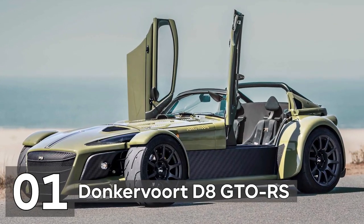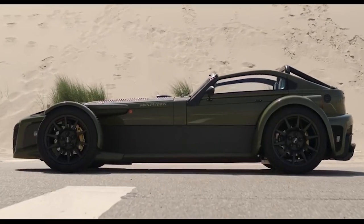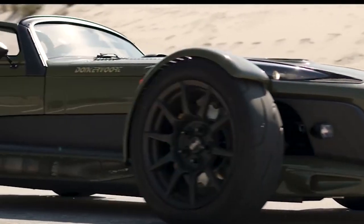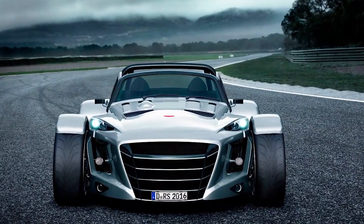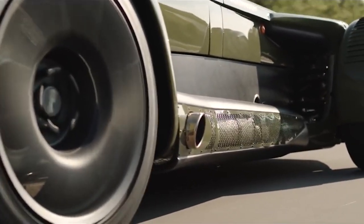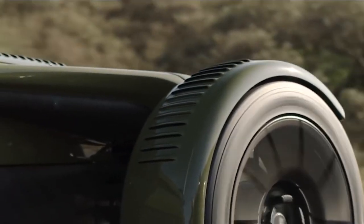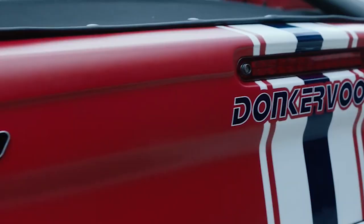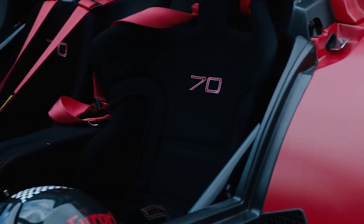Number 1: Donkervoort D8 GTO-RS. Most of Donkervoort's designed go-karts are not intended for usage on public roads. However, they were still able to maintain their original aesthetic and attitude when they chose to create a road-going go-kart, which they named the D8 GTO-RS. The D8, which weighs just 1,638 pounds, has an Audi 2.5-liter R5 TFSI engine with 380 horsepower and 369 pound-feet of torque. This makes for a swift drive by any standard — a scorching 0-60 mph acceleration time of just 2.7 seconds. Donkervoort had to entirely rework the body to maximize downforce and enhance aerodynamics, improving on earlier versions by 20%, all while maintaining their trademark appearance.